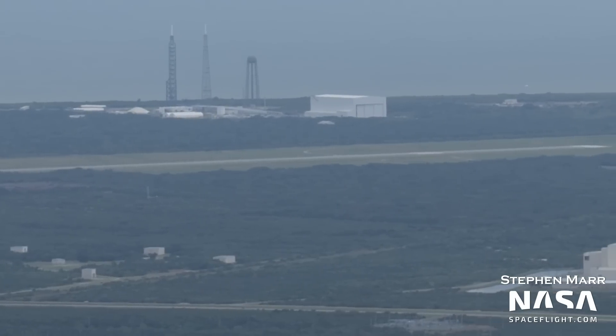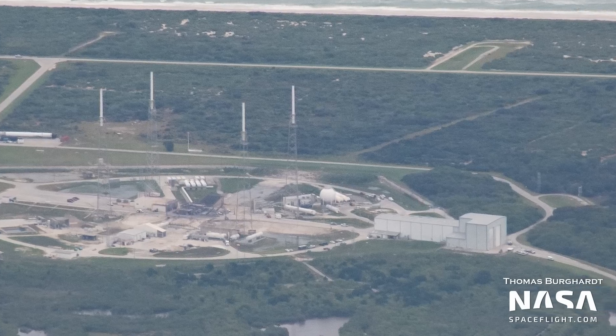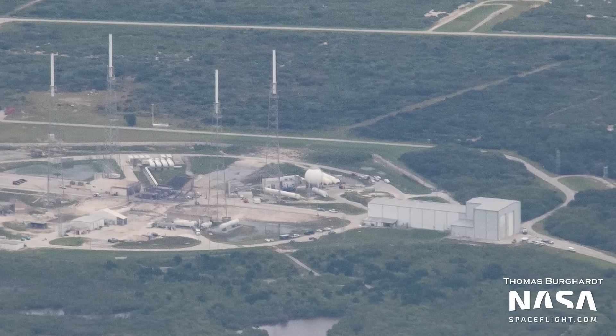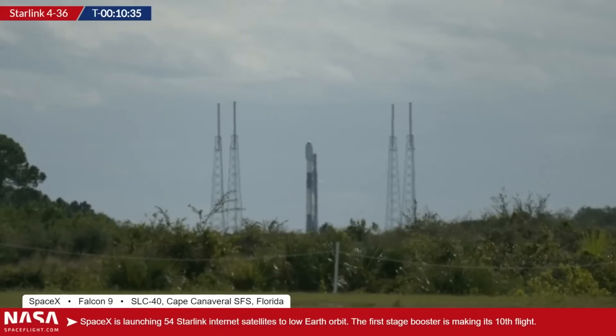Peeking over at SpaceX's other Falcon 9 launch site, SLC-40, we can see the transporter erector is not on the pad — it's currently still in the horizontal integration facility with booster 1062-10, getting ready for the launch of Starlink Group 4-36.